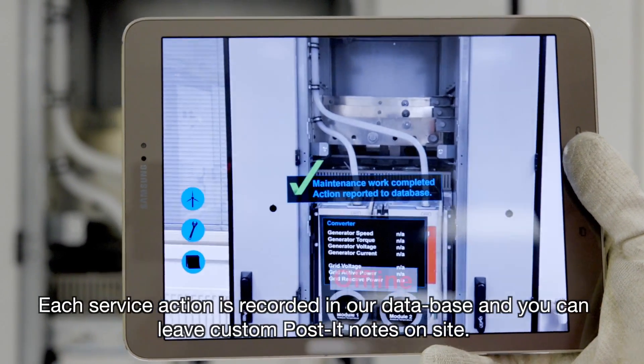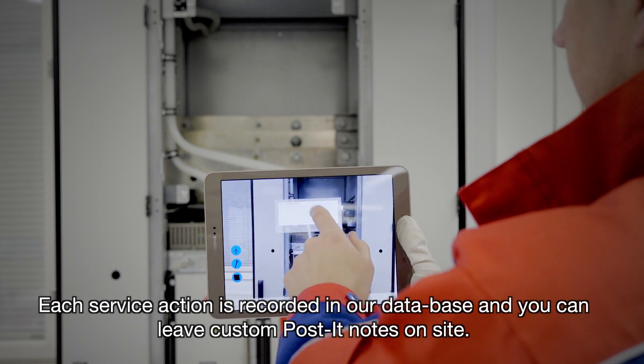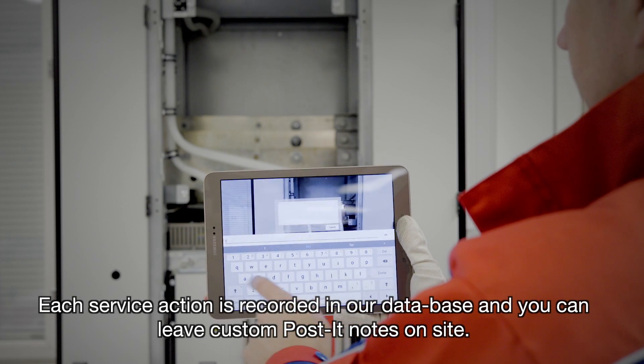Each service action is recorded in our database and you can leave custom post-it notes on site.